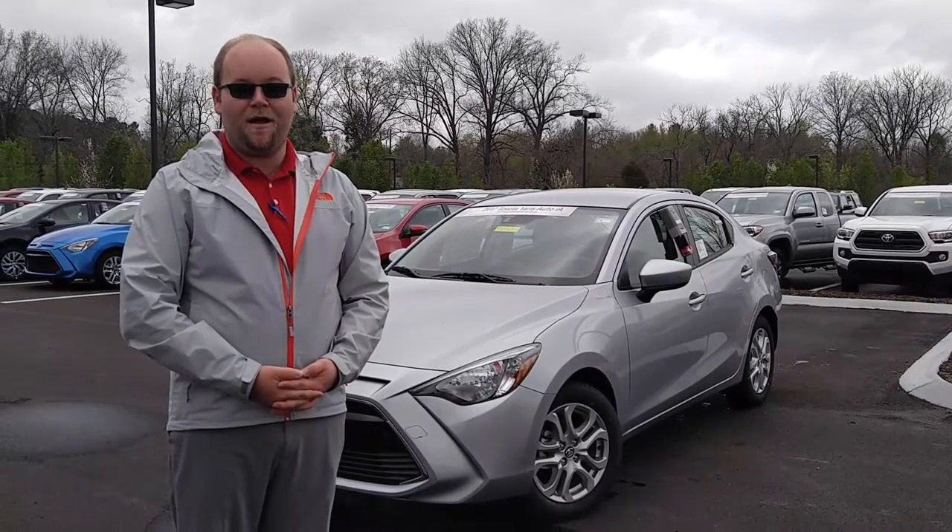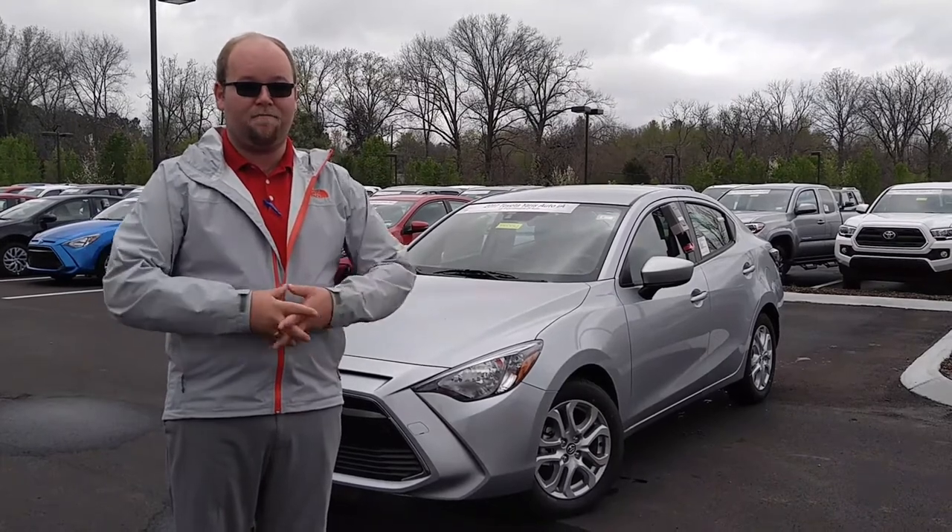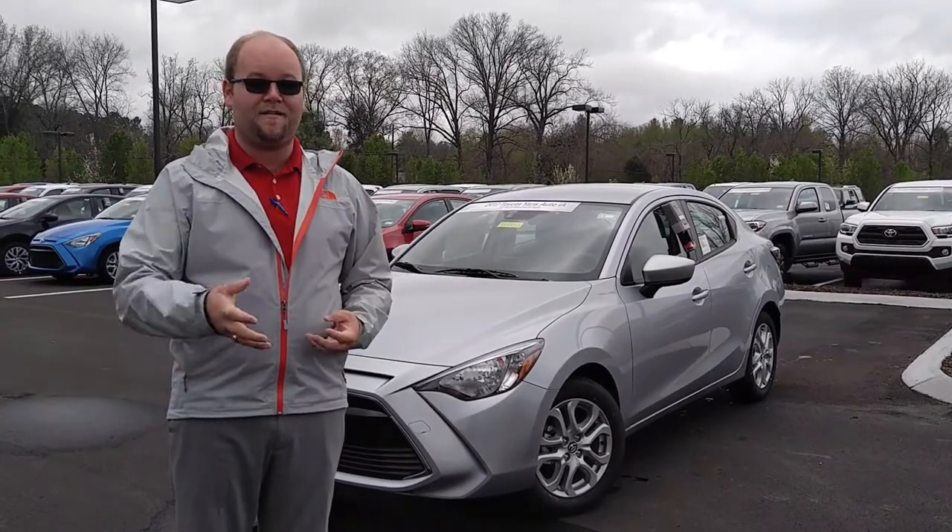Hey everybody, it's Matt Breaux here with Toyota Murfreesboro. Today we're going to be taking a few moments to check out something completely unique and new for the 2017 model year.